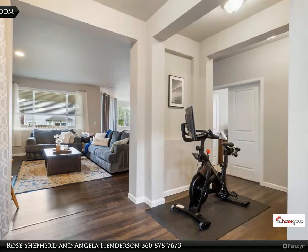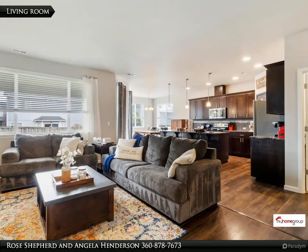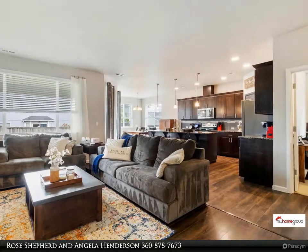Shops, hiking trails, schools, city parks and cinemas nearby. Close to JBLM and 15 minutes to I-5.